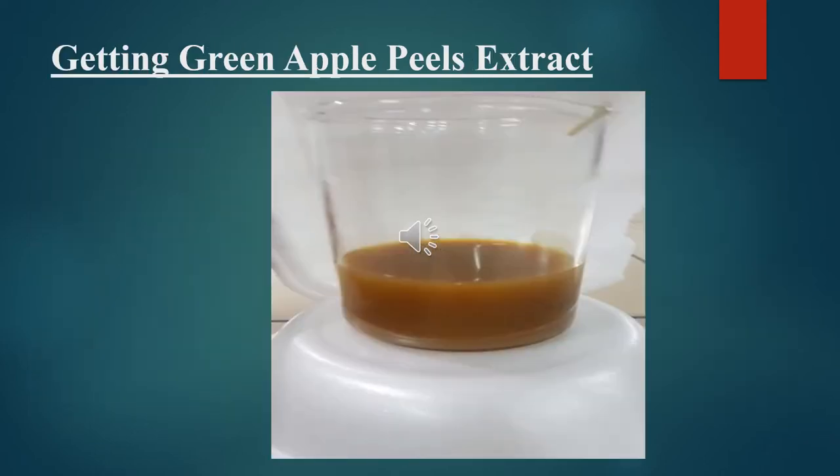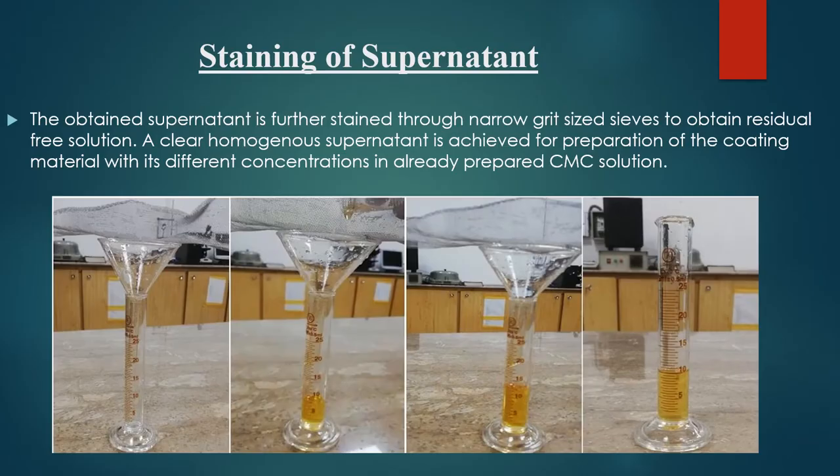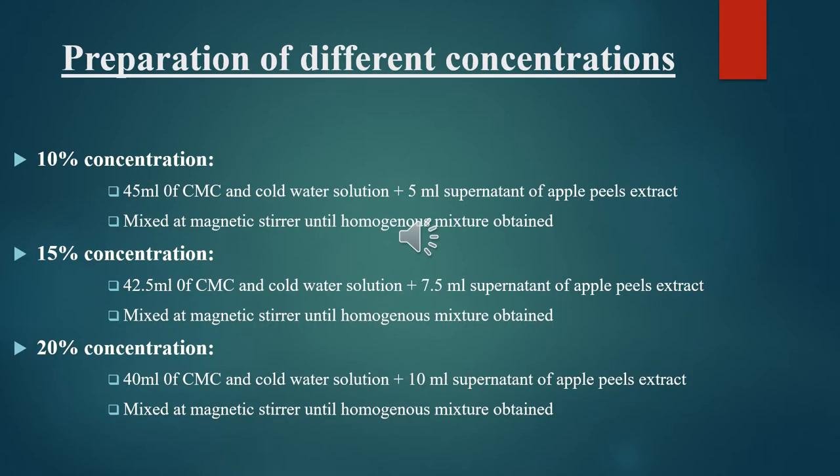When the apple was taken and the peel extract was obtained, this extract was brown in color. For 10% concentration, 45 ml of CMC solution was taken and cold water solution plus 5 ml supernatant of peel extract was added. This solution was mixed in the magnetic stirrer until a homogeneous mixture was obtained.